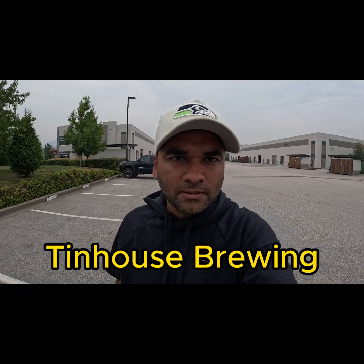Hey beer enthusiasts, welcome back to Mr. Tasters! Here we are at Tin House Brewing in Port Coquitlam — it's a suburb of Vancouver.